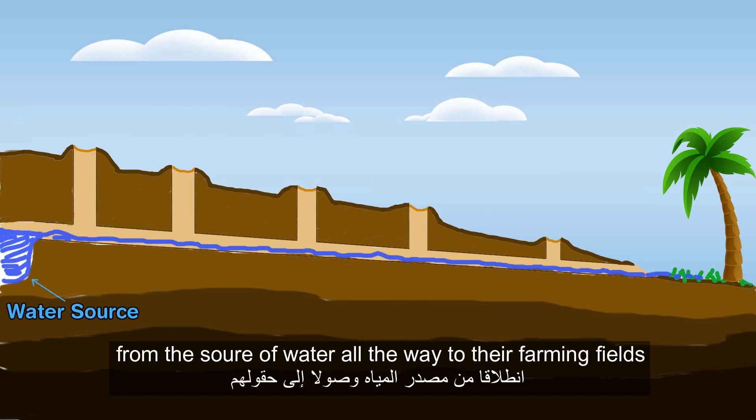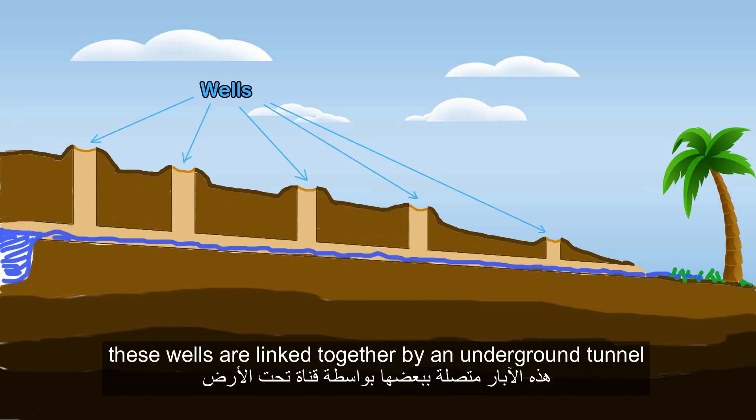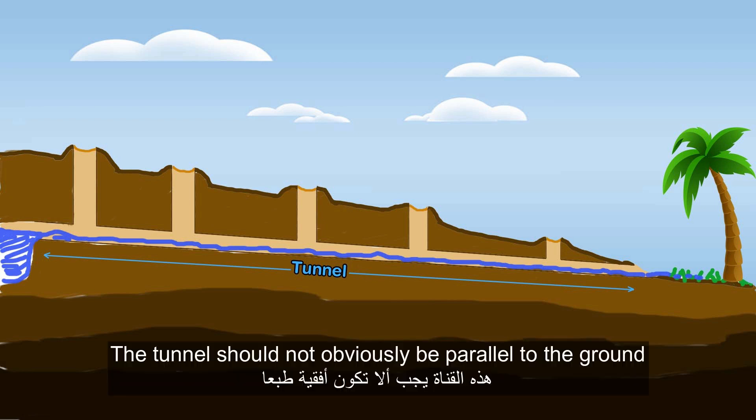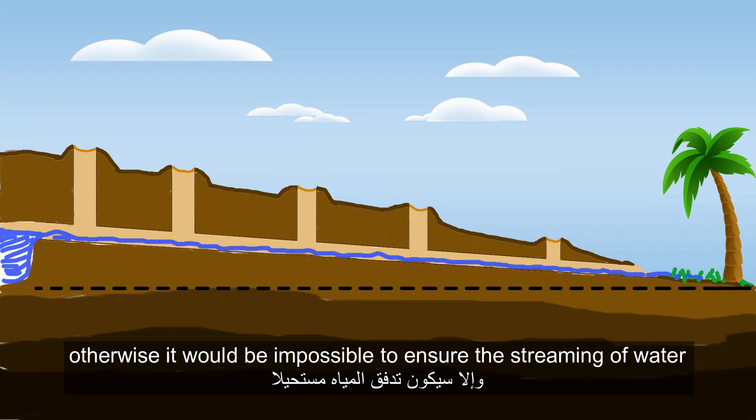They basically dig a series of wells from the source of water all the way to their farming fields. These wells are linked together by an underground tunnel. The tunnel should not obviously be parallel to the ground, otherwise it would be impossible to ensure the streaming of water.